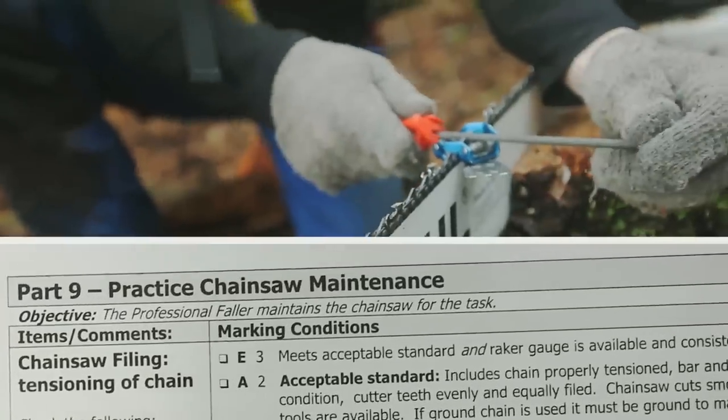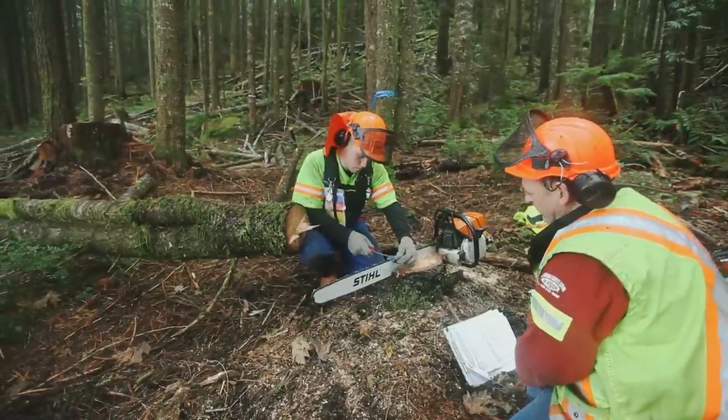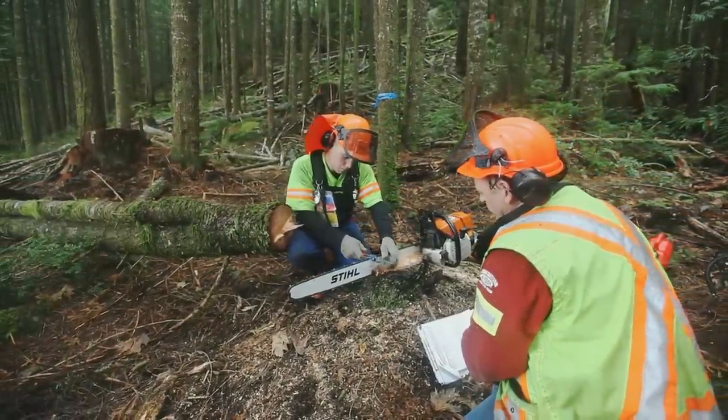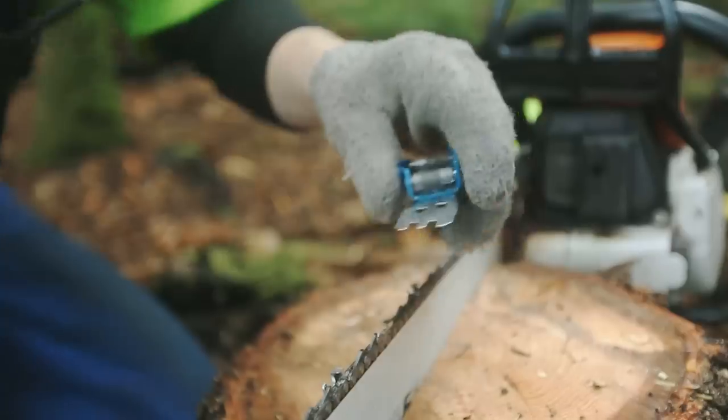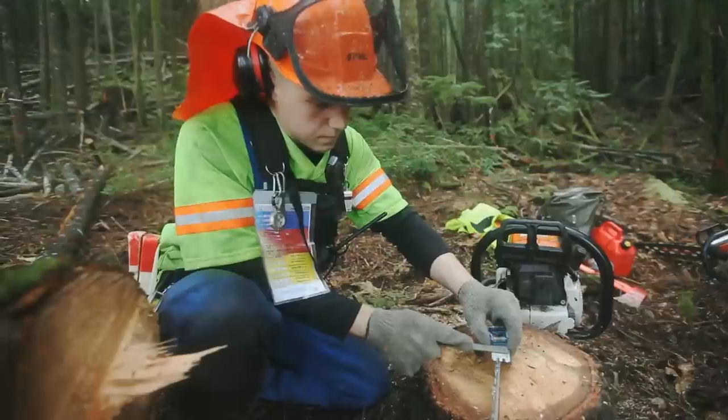Part 9: Practice Chainsaw Maintenance. The faller must keep the chainsaw properly maintained at all times. Fallers should have their chain properly tensioned, keep the chain filed evenly, and use the raker gauge consistently to ensure safe, smooth cutting and to meet the manufacturer's specifications.